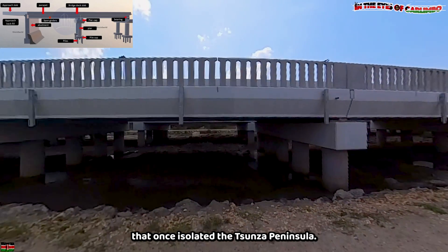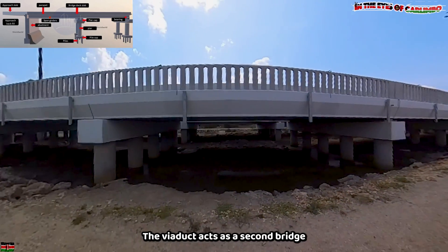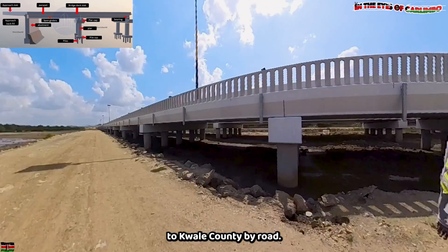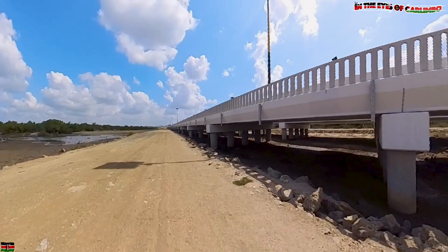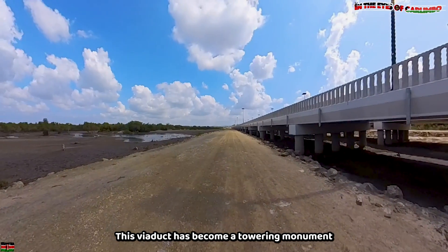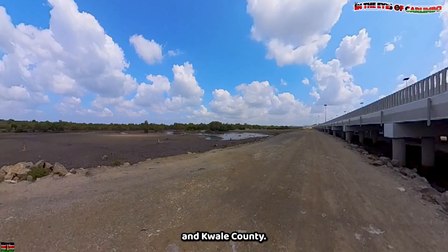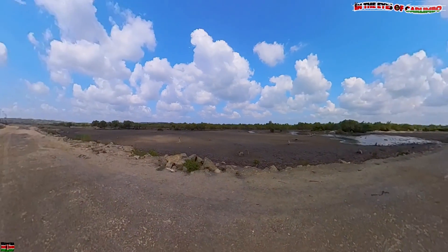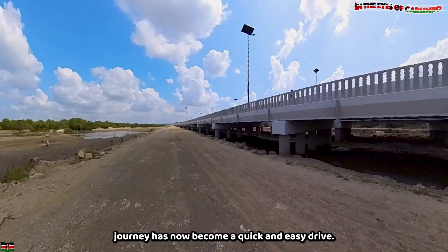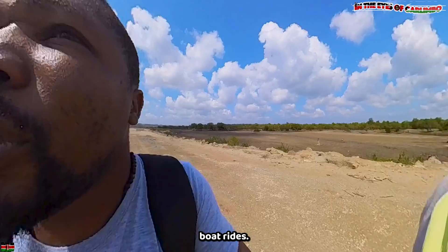Towering over the waters that once isolated the Tunza Peninsula, the viaduct acts as the second bridge in the Dongokundu Bridge series, connecting Mombasa County to Kwale County by road. This viaduct has become a vital monument offering a lifeline between the two counties. What was once a dangerous journey has now become a quick and easy drive — no more guessing when the tide will be low or dangerous boat rides.